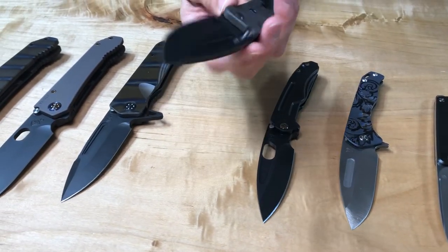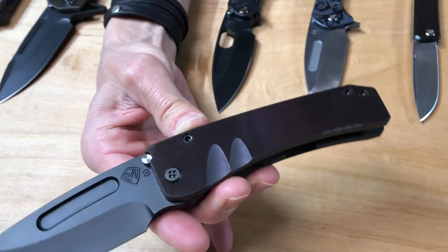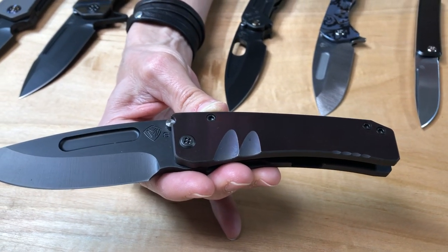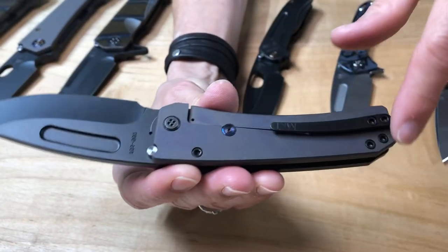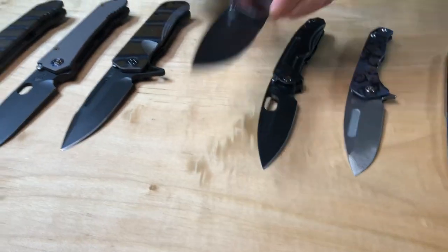Midi Marauder. Again, there's two of these — I think it's very smart that they ordered two of each. Faced violet anodized handle, PVD drop point blade, PVD hardware which includes the spacers, and a kind of a matted-out bead-blasted violet spring that is a nice complement to the shiny handle.